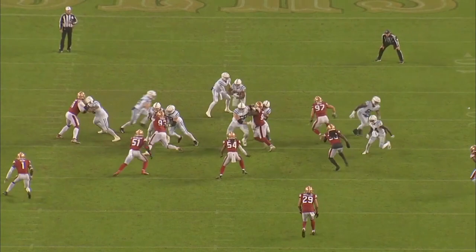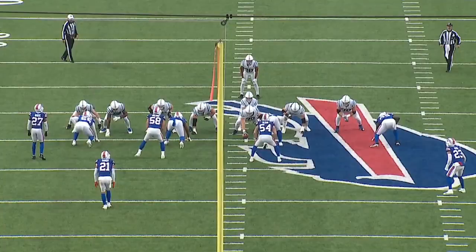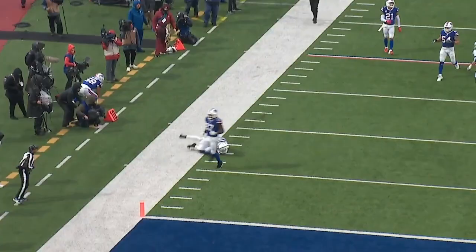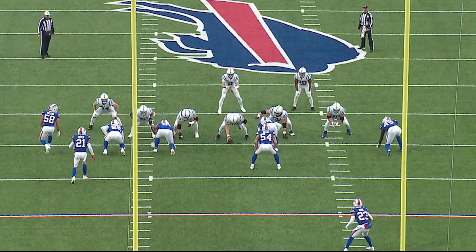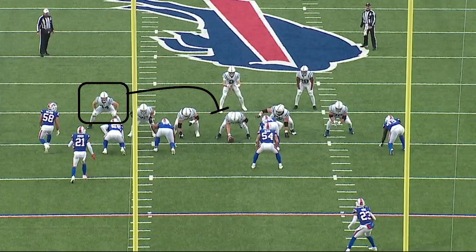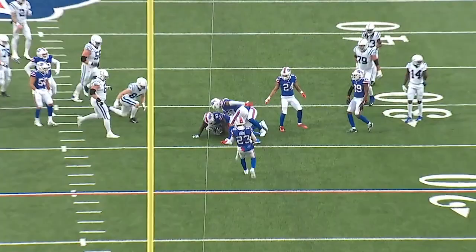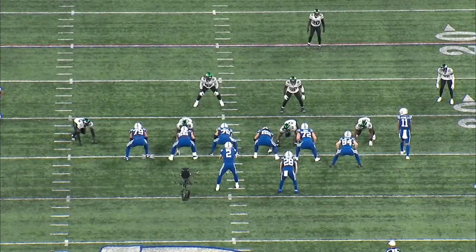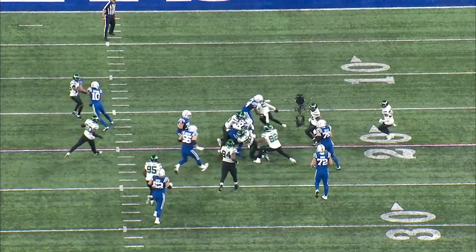The Colts run game involves everyone — from the linemen to the tight ends to the wide receivers. They all commit to blocking at their best potential and it leads to some great plays from Jonathan Taylor. Like any good run game, the Colts like to pull blockers to create lead blockers into the designed gaps, even their tight ends. Here with Jack Doyle, he'll pull towards the inside through the designed gap. 54 is meant to fill this gap and make a tackle on Taylor, but with Doyle pulling he creates a lead block for Taylor to pick up even more yards than expected. Another great blocking scheme that involves pulling a blocker is called Wham, and some of Taylor's biggest run plays come as a result of it.